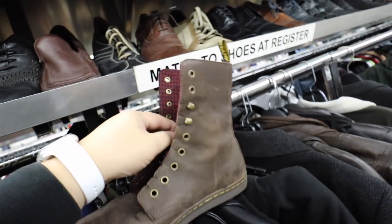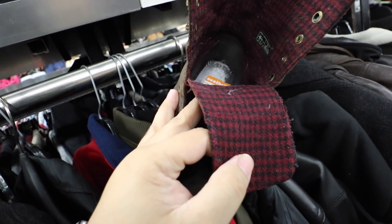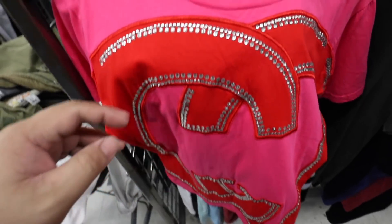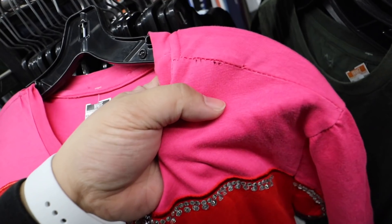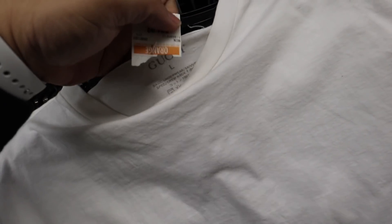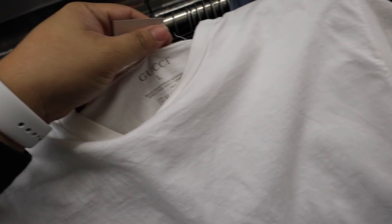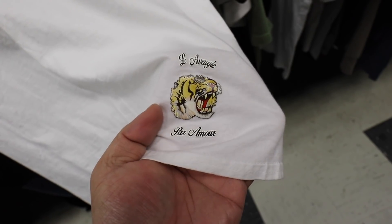You guys, I found these Doc Martens — they look like Chucks. I've never seen this style before. This fake Gucci shirt has been cracking me up — it looks so intense, and there are holes in it. This is kind of a cool shirt that says 'Rip Lettuce,' though. I just found this Gucci shirt — I'm not sure about it, but it says Gucci, size large, and it just has a little tiger right there.